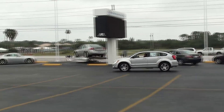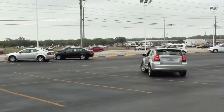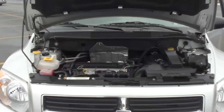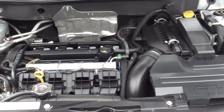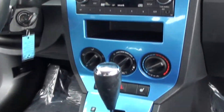This is the 2009 Dodge Caliber RT package. This car has 44,000 miles, which is actually really good, and it's priced at a very low price of $13,995. This vehicle gets about 24 miles to the gallon in the city and 30 miles to the gallon on the highway.